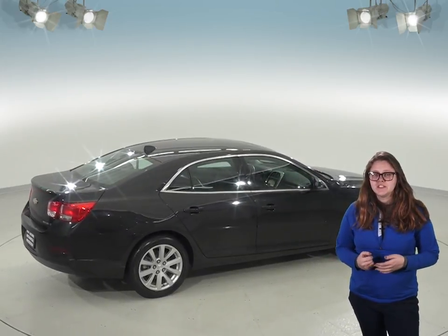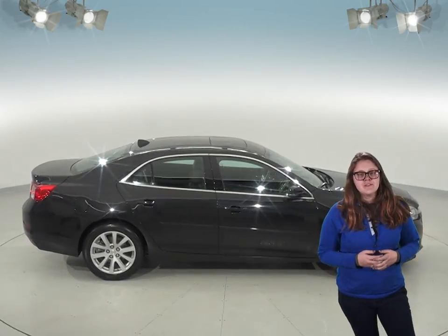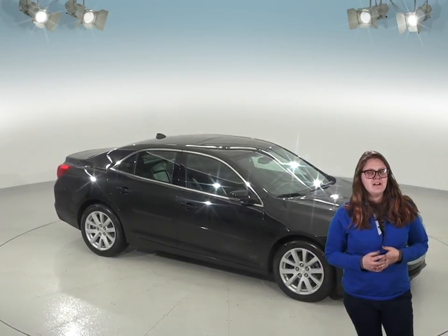Plus, we'll give it our free lifetime mechanical protection to make sure it will always be reliable. This Malibu is definitely worth a look if you're shopping around for a spacious everyday driver with lots of features. Check it out today with our free 48-hour test drive.